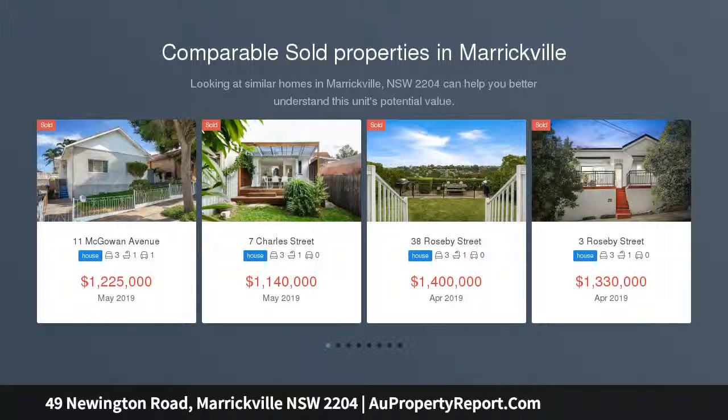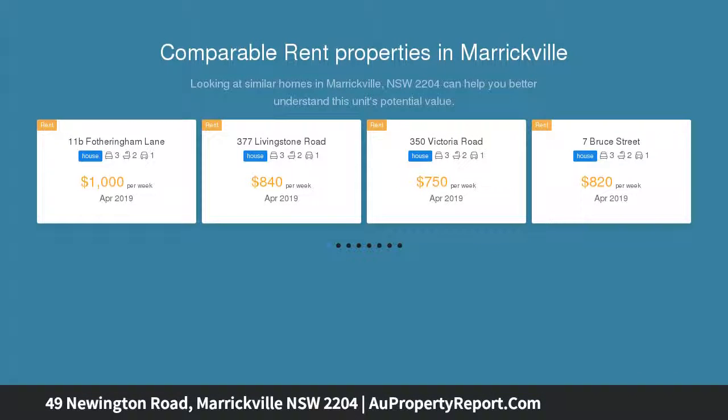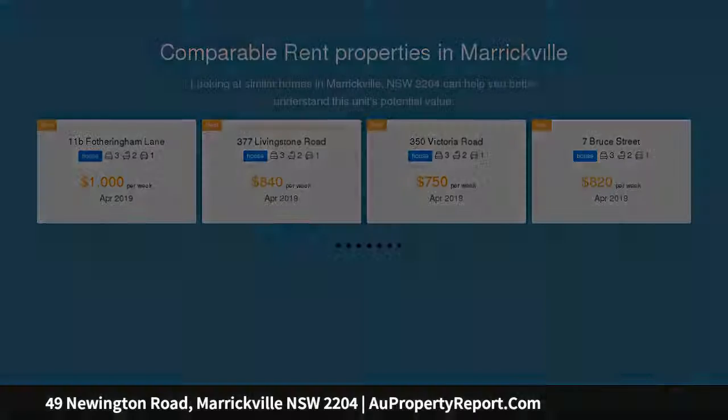This freestanding double-fronted residence sits on a light-filled 317 SQM corner block and offers many possibilities for investors, home plus income seekers, or extended families.